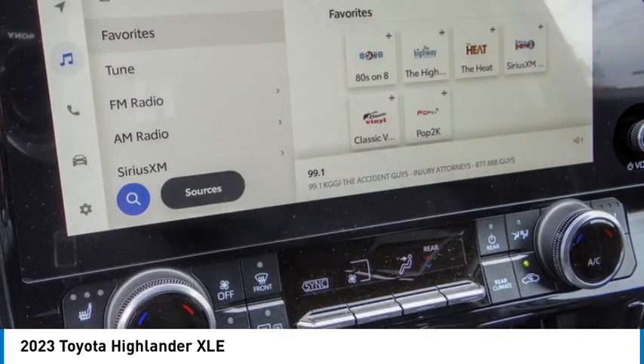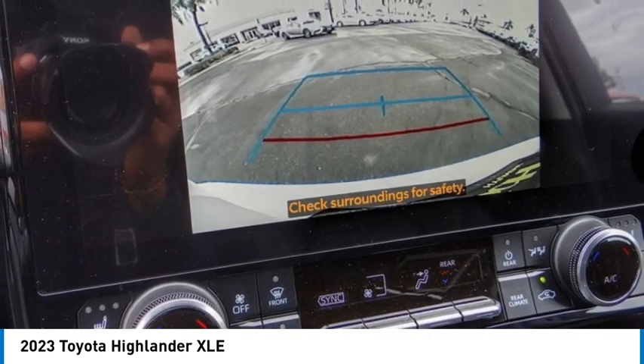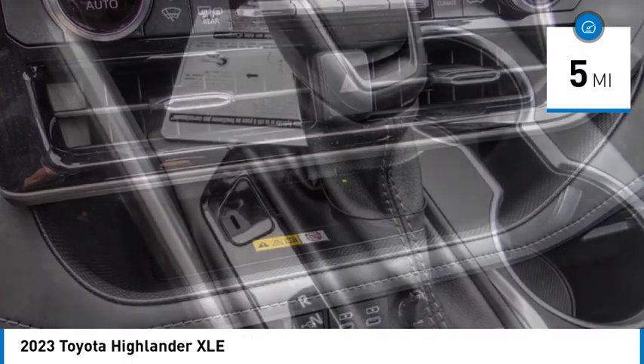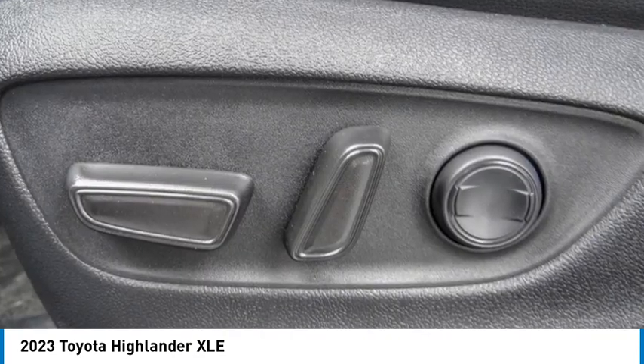A 2010 top safety pick, the Highlander is where substance meets style. This vehicle has less than 100 miles. This isn't just a vehicle, it's an experience. So stop in for a test drive today.